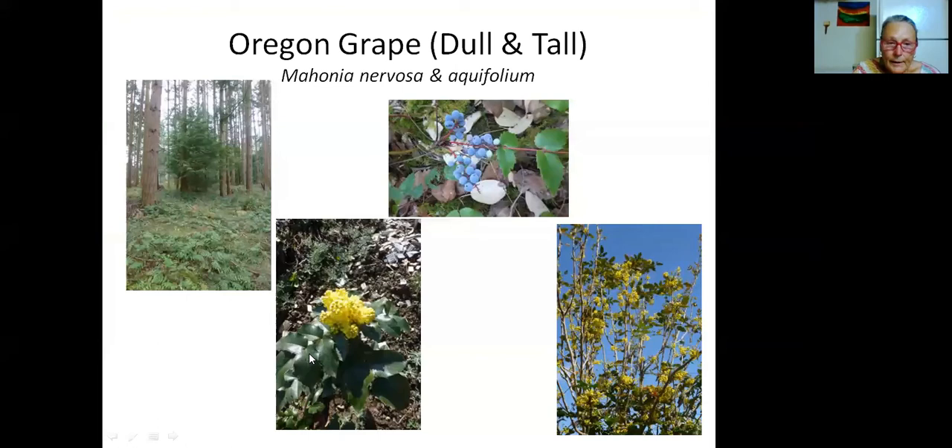The dull Oregon grape is a lovely plant — an early spring bloomer, fragrant, with beautiful yellow blossoms and shiny foliage. It gets anywhere from 30 centimeters to a meter high depending on conditions. Then in late summer, right about now, it has very attractive blue berries liked by birds, and they also make a nice jelly that goes well with any savory dishes. The close cousin, the tall Oregon grape, thrives in a much drier environment — at the edge of a shady area or in full sun — and gets easily up to two meters high, with the same fragrant flowers and similar bluish berries.